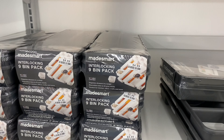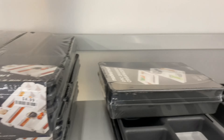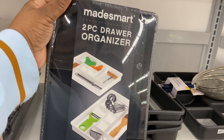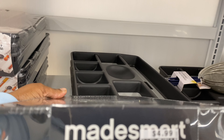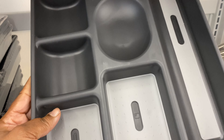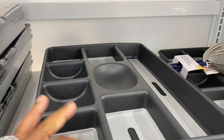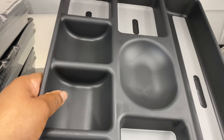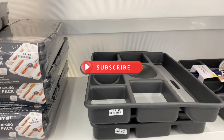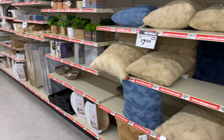Over here, an interlocking nine-piece bin set for $4.99 — not a bad deal. They also have this two-pack drawer organizer for $4.99 as well. I really like this one: $4.99 and you don't have to worry about putting liner in it. So that's $4.99 on all of these. All right, let's go over to the home decor section.